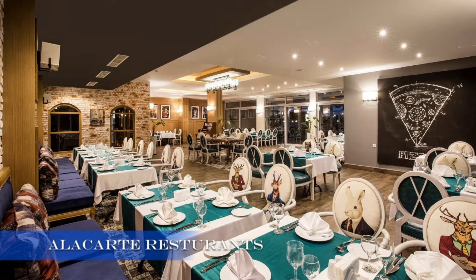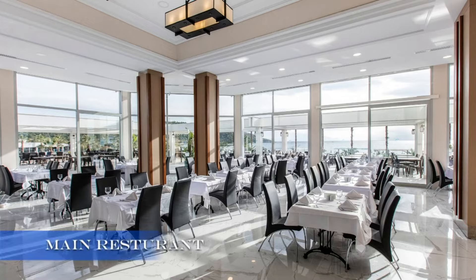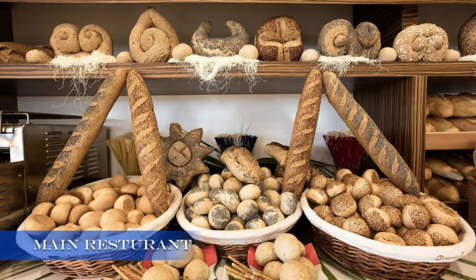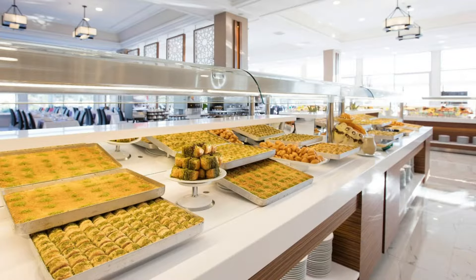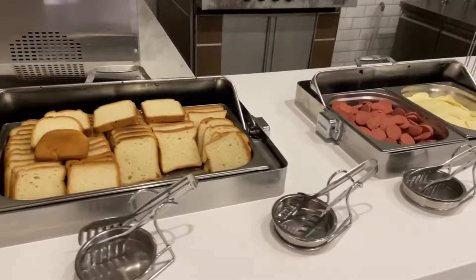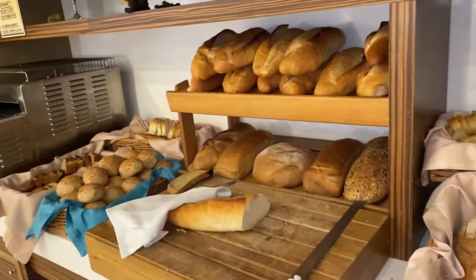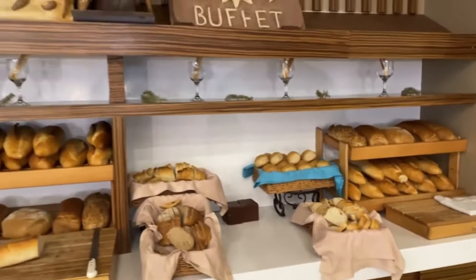Now let's talk about the food. The resort offers a range of dining options, from international buffets to à la carte restaurants serving delicious Turkish cuisine. Make sure to try some local dishes — you won't be disappointed. And don't forget to indulge in a refreshing cocktail at the beach bar while watching the sunset; it's a must.